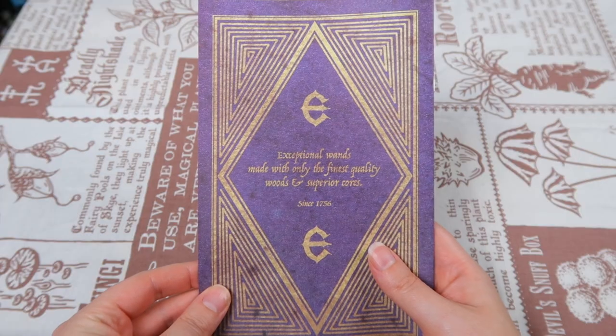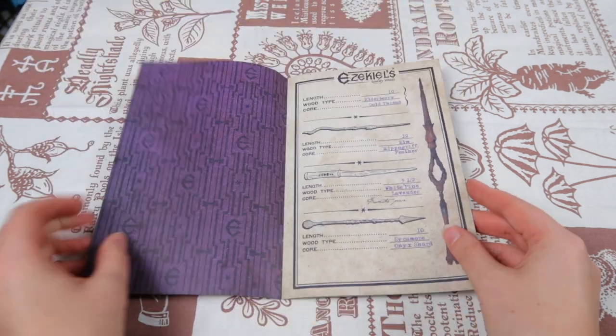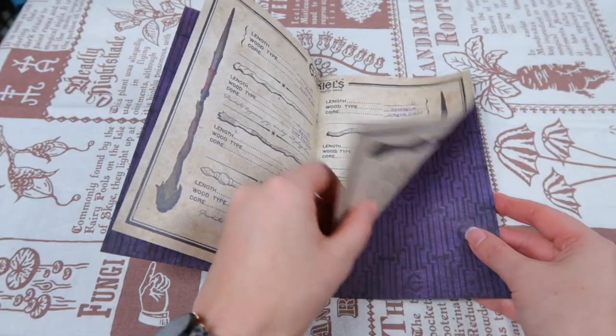I found another paper item: 'Ezekiel's Quality Wands.' The back says 'Exceptional wands made with only the finest quality woods and superior cores since 7056' — so Ollivander's has got some competition! It's a little book with different wands showing length, wood type, and core, plus some special designer wands with scribbled notes. For example, one says: 'Length nine and three quarters, wood type myrtle, core crow feather — promotes happiness, joy, mischief, and playfulness.'